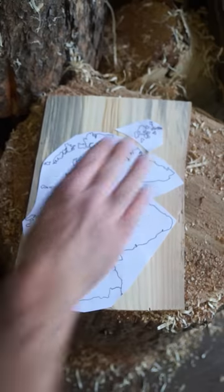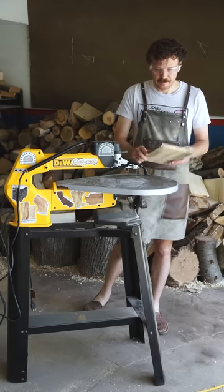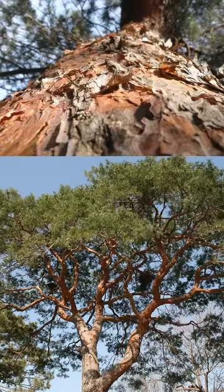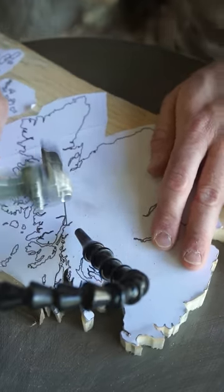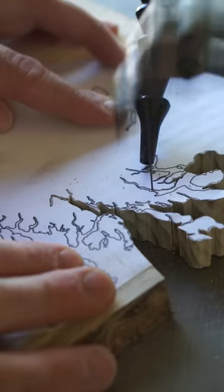First up, it's the lovely land of Scotland, which we're going to make out of the Scots pine, Pinus sylvestris — a compelling conifer that typically grows 120 feet high and up to 150 feet. One of my favorite features of this tree is the flaky orange-red bark found on its newer growth sections. With a native range spanning much of the Eurasian continent, it's the only pine native to northern Europe, where it's mainly found on poorer sandy soils.